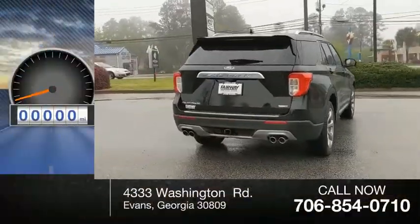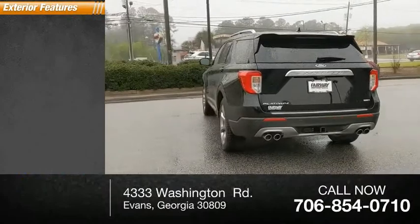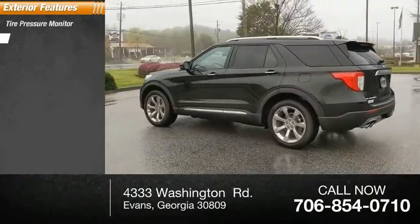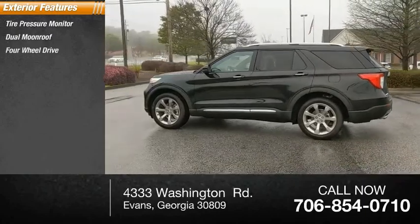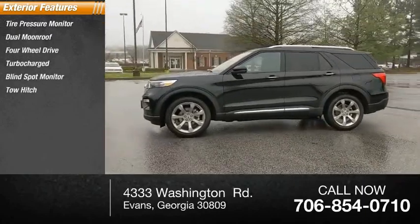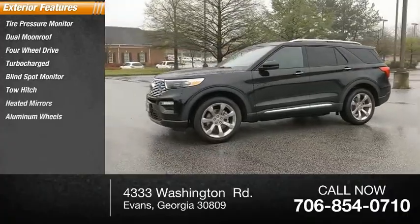This vehicle has less than 100 miles. Here are some of this vehicle's great options: tire pressure monitor, dual moonroof, four-wheel drive, turbocharged, blind spot monitor, tow hitch, heated mirrors, aluminum wheels, rear spoiler, power lift gate.